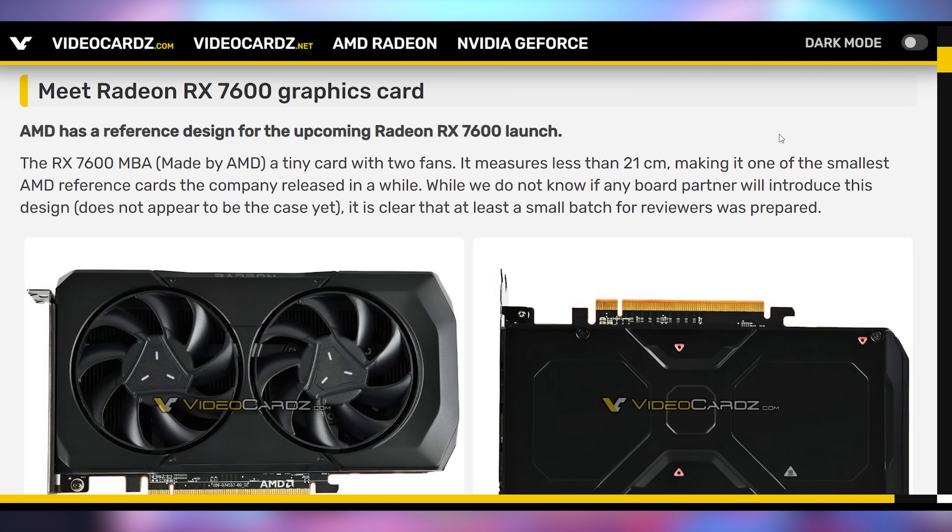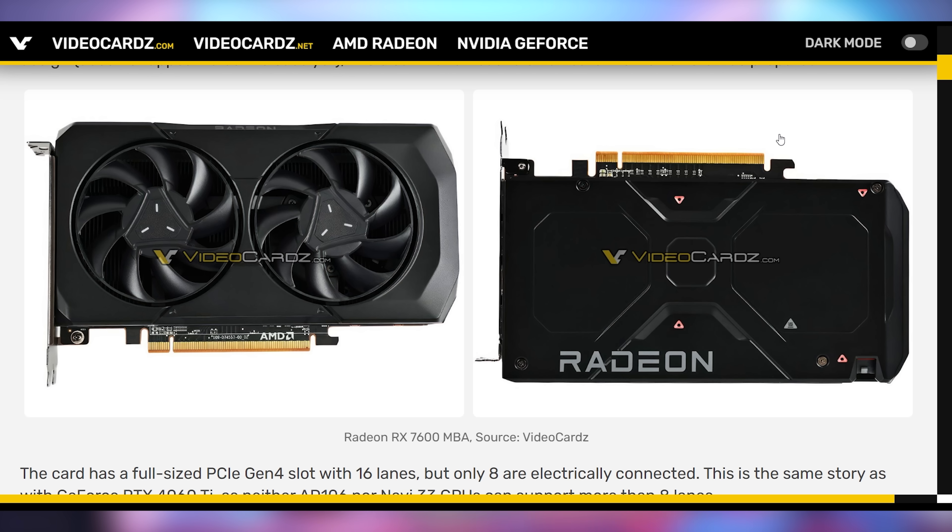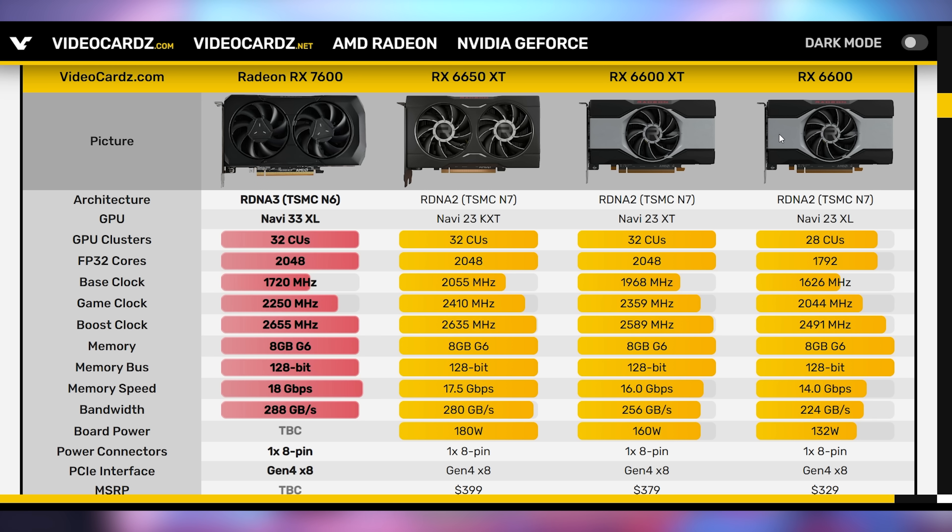AMD hopefully has a better reputation with the launch of the RX 7600, as we now have pictures of the upcoming reference edition of this GPU. It looks like a small dual-slot card — essentially a scaled-down 7900 XT/XTX, or a scaled-up 6650 XT. This is the first card AMD is launching since the 7900 XT and XTX came out in 2022. AMD hasn't announced a price yet, but it's expected to officially launch on Thursday, May 25th.